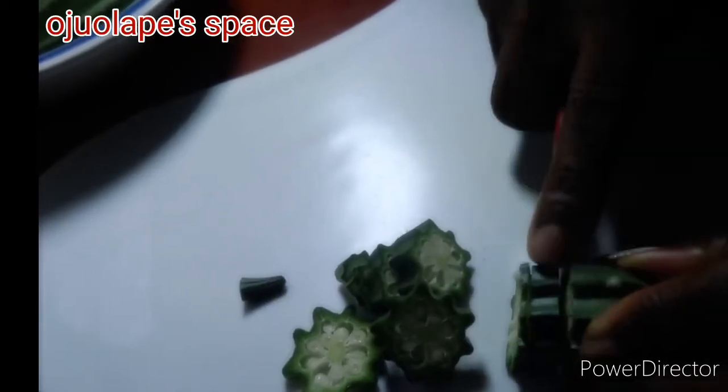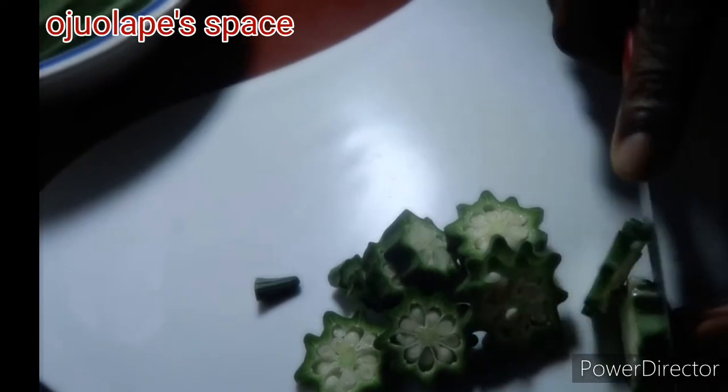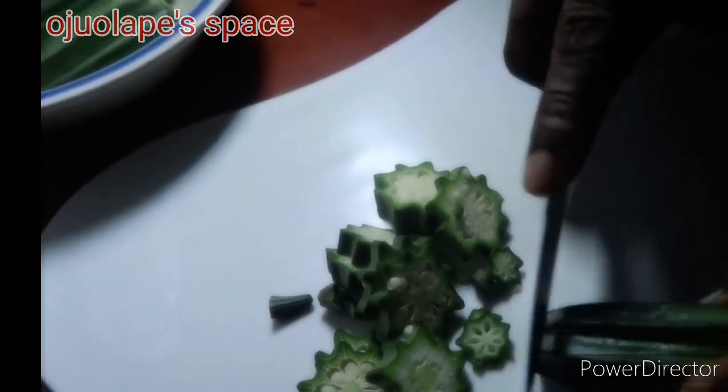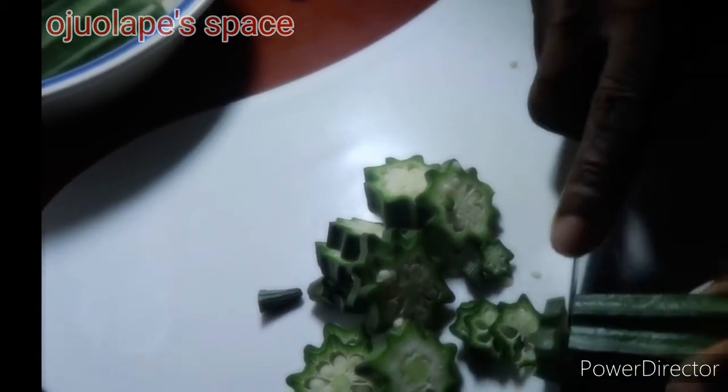Before I continue with the benefits of okra, you can see I'm dicing my okra. I'm making use of four ladyfingers, because four is enough — you don't take excess.